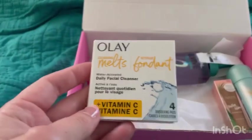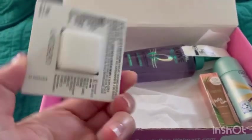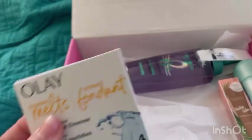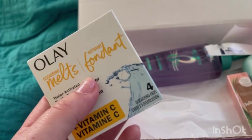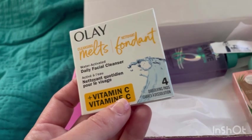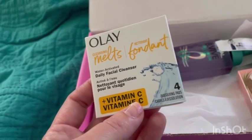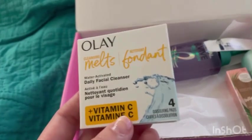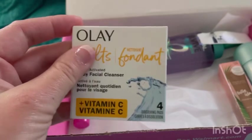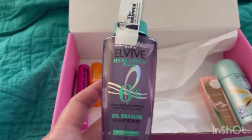The first item I got was the Ole Cleansing Melts, which I also got last time — they're amazing, fun, and addicting to use. The full size is $9.88 for a 32-count. It's a daily facial cleaner that transforms the look and feel of skin without stripping it. The water-activated cleansing pads turn into a rich lather to clean, tone, and refresh skin. Easy to toss in your purse and use every morning.